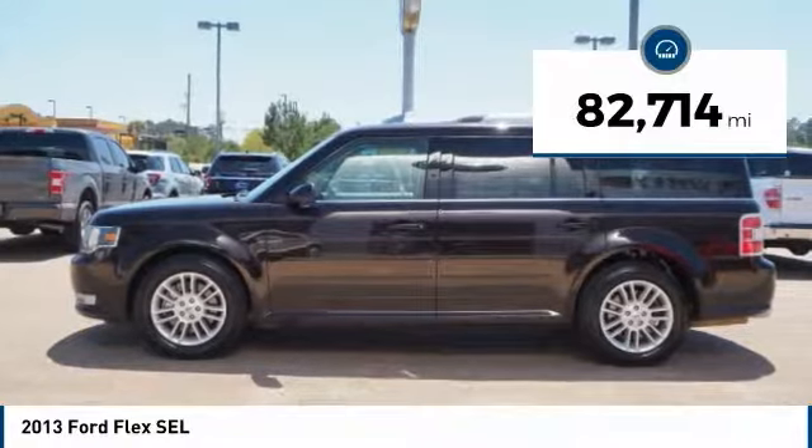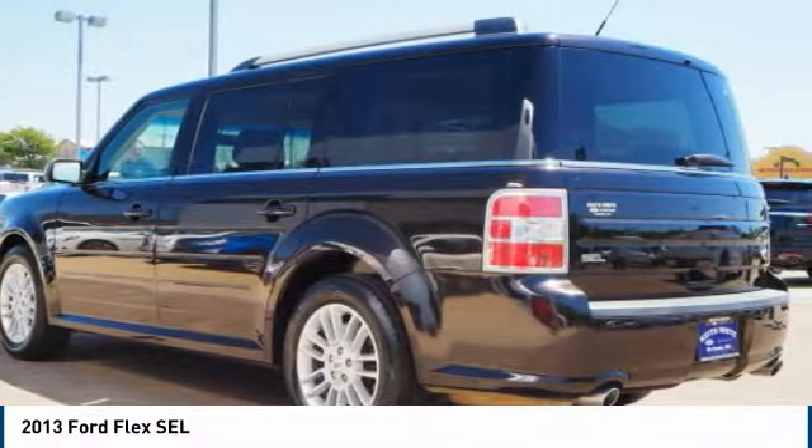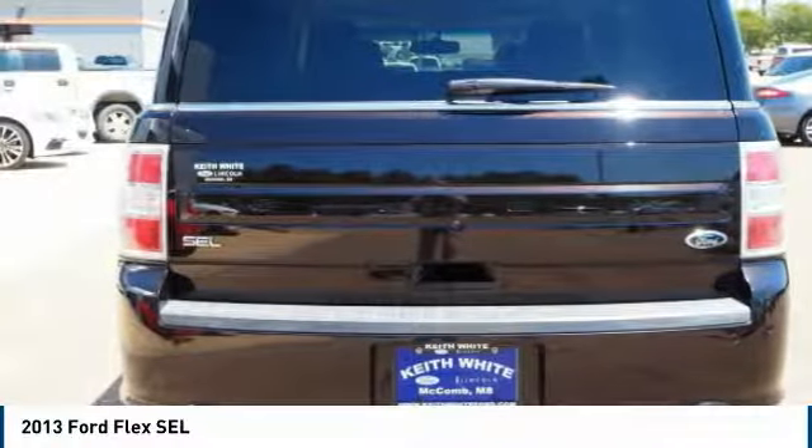This vehicle has less than 85,000 miles. This isn't just a vehicle, it's an experience. So stop in for a test drive today.